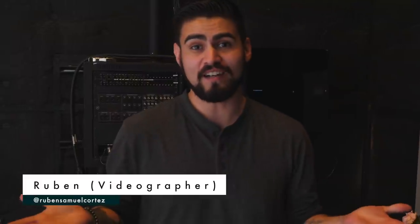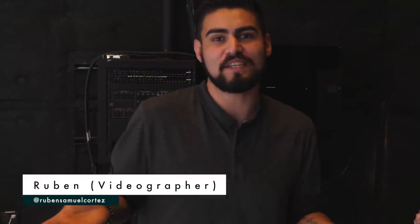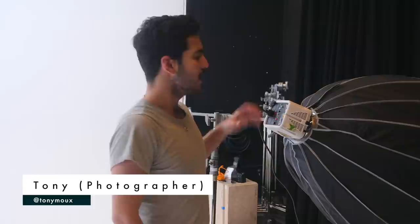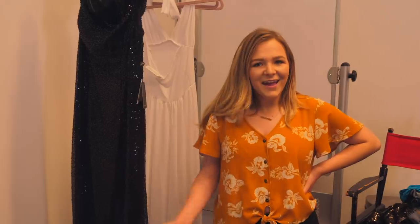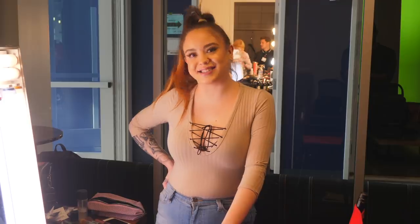We have a whole crew today making this shoot happen. This is not something I would be able to do on my own. I'm Ruben, the videographer — I've been in a couple of Sierra's BTS videos. I'm Tony Moe, the photographer — we're doing a few different looks and I'll be shooting and editing, trying to recreate these looks as closely as possible. I'm Skylar — I'm helping with the costumes and sets and making sure everything runs smoothly. And I'm Stephanie, Sierra's makeup artist, getting everything set up. We're doing three different looks today and I'm super excited.